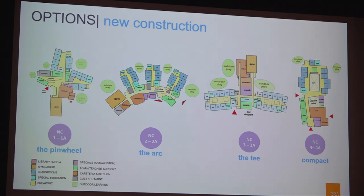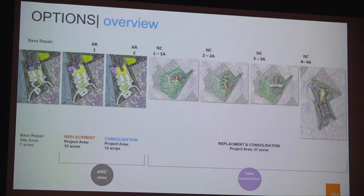So there are 11 total options — each new construction option has two variations for replacement and consolidated size programs. For each of the new construction options, the same design strategy works for smaller versus larger enrollment: we reduce classroom neighborhoods from five classrooms down to three, but the configuration and number of stories remain the same. These are very conceptual at this point and will be developed further in coming weeks and months, based on feedback from the building committee, users, and the community.